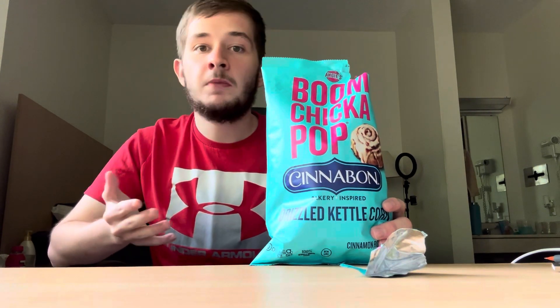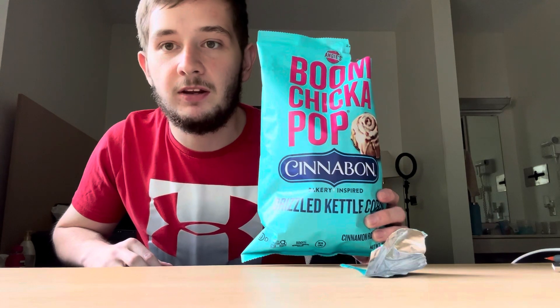Overall, on a scale of 1 through 10, I would probably give this a 9 out of 10. I would probably still put the kettle corn above it, but in terms of sweet popcorn flavors, I would definitely put this at the top — just a little bit lower than the original kettle corn. That is my review for the Cinnabon Boom Chicka Pop flavor. Make sure you like, subscribe, and hit the notification bell if you haven't already, to be notified on all my newest food uploads. I will see you guys next time.